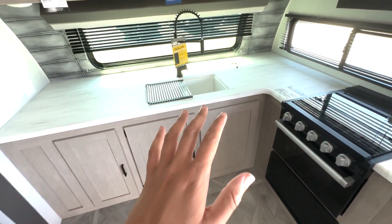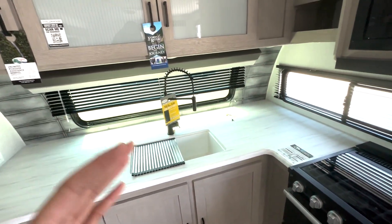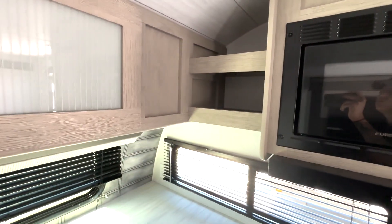I like that your sink is positioned here in the middle because you have this huge open counter space on both sides. You have overhead cabinet space, a three-burner cooktop, an oven, and your microwave up top. There is also a bit of open storage over here.